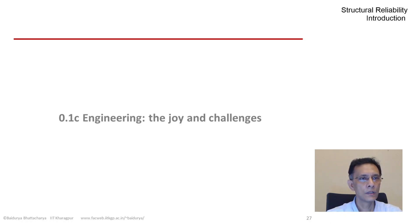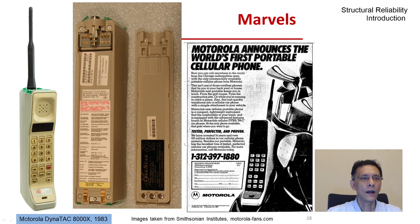In our next example on how structural performance affects system safety and reliability, we turn to a very familiar device — the mobile phone. What you see on your screen is actually a museum piece: the world's first commercial cellular phone, introduced in 1983-84.